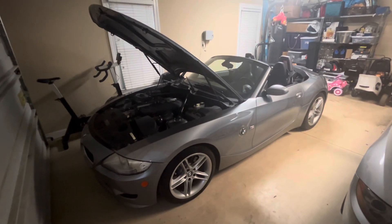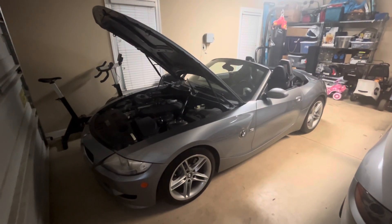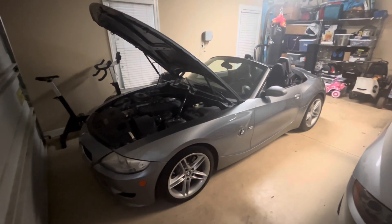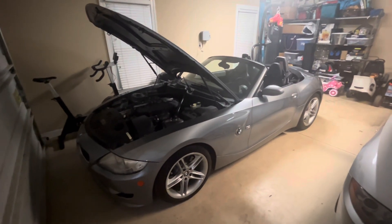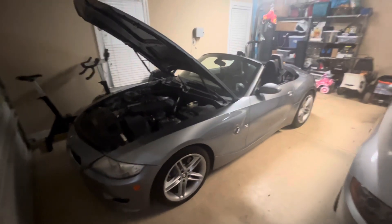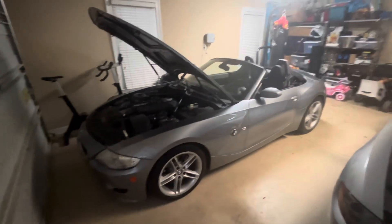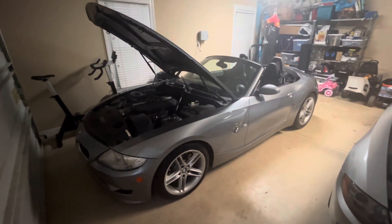The Z4 M coupe was even more rare — in the North American market there were only 1,500 coupes. These cars are fast becoming collectibles, especially since these are the one and only Z4 M roadsters ever produced. No subsequent generation of the Z4 had an M version, so this was truly the one and only.